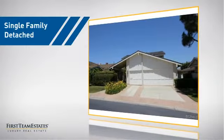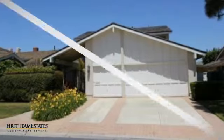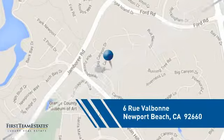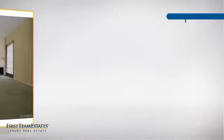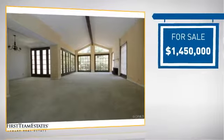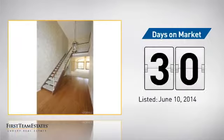This detached home is a great choice for families who want the privacy of their very own lot. And it's located in this area. Currently listed at just under $1.5 million, it's been on the market since June.